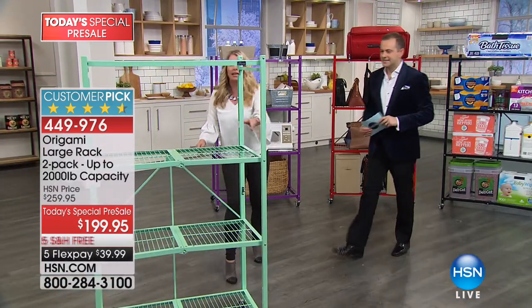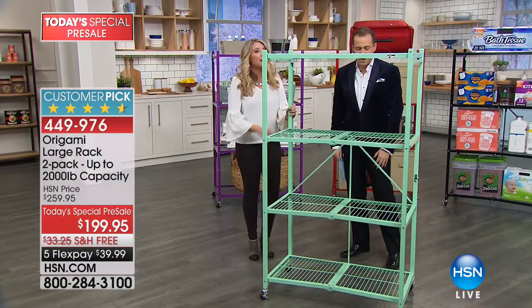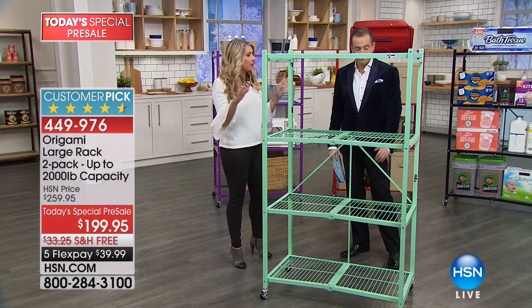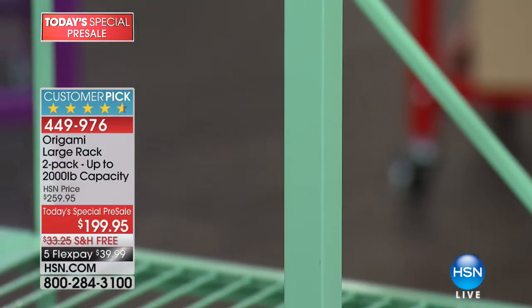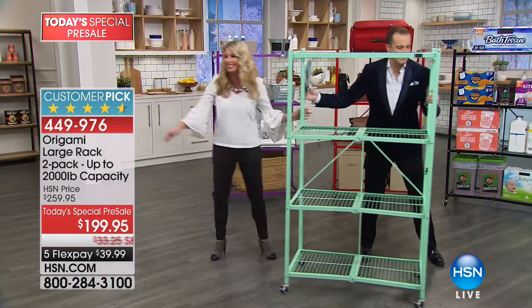Keep them coming — mint, mint, mint! Look at that, this is refreshing. We launched this last year and it became a huge customer pick. Almost all of our origami comes in this wonderful mint color as well. Say yes to the mint — that's what we say.